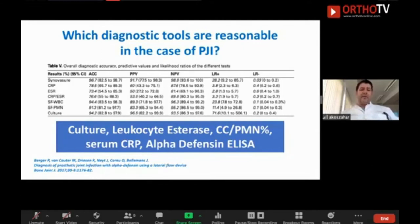The leukocyte esterase is a cheap bedside test you can do in any country. Cell count with granulocyte percentage is very useful when you have a good lab. CRP is a must, but be aware: 20% of patients with proven PJI have a normal CRP — only 80% have an elevated CRP. So if the CRP is negative, it means nothing on its own. If available, you can use alpha-defensin by ELISA or the Synovasure test.